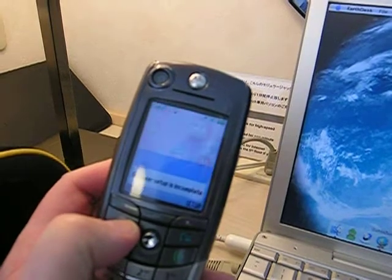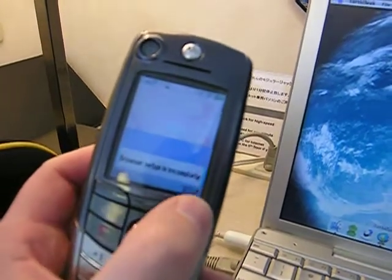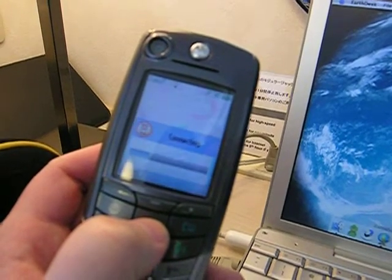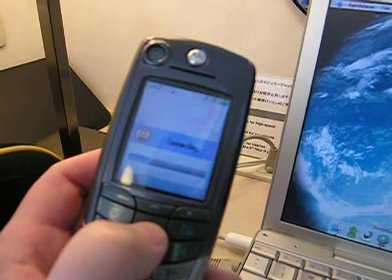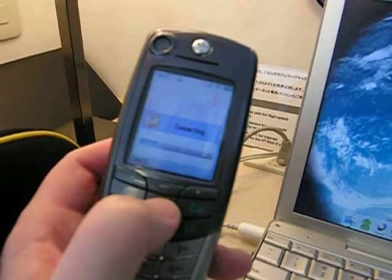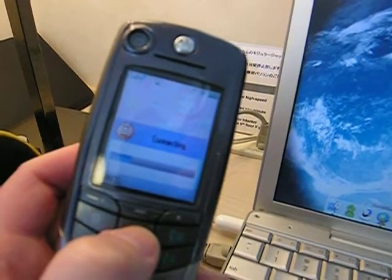But when you go to the website button right here and you try to access the website and connect... is it connecting? No way. This is the first time it's connected. Stay tuned.